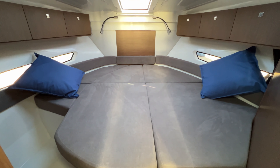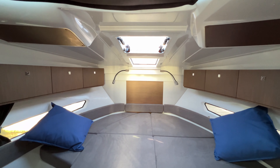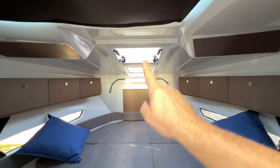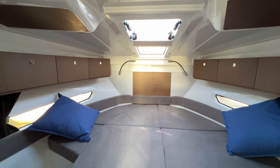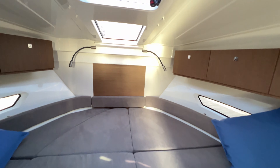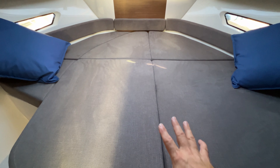One of the pièce de résistance of this boat is obviously the forward cabin. We still have great headroom, though it does come down slightly as we go forward because of the rake of the coach roof — no problem. You'll notice we have a hatch here and a window here, both with blinds, so we can black this compartment out completely.